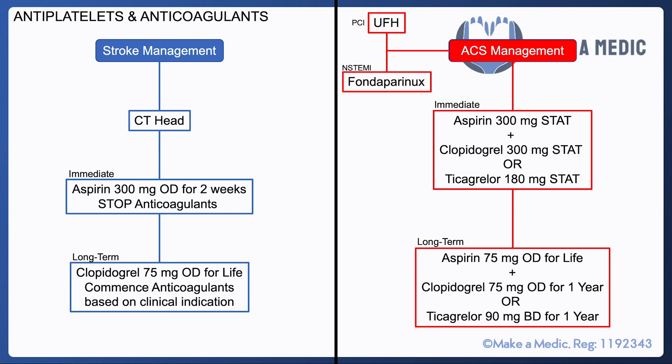The key take-home point is that with stroke management, the patient is only ever on one antiplatelet at a time, switching between the two at two weeks. In contrast, with ACS management, the patient is on dual antiplatelets and may also have anticoagulants involved as well.